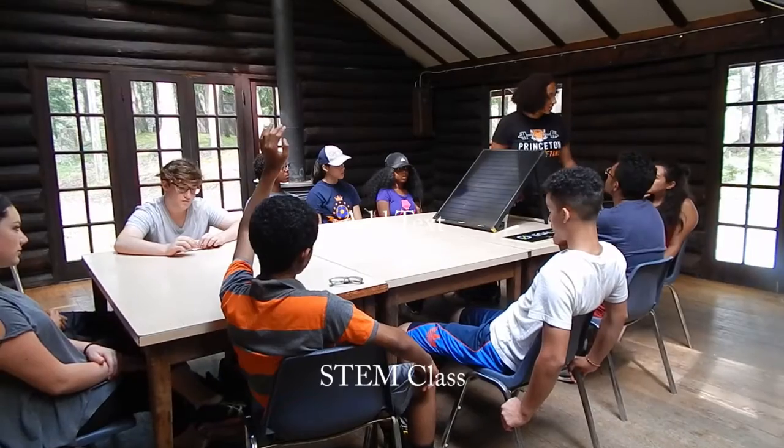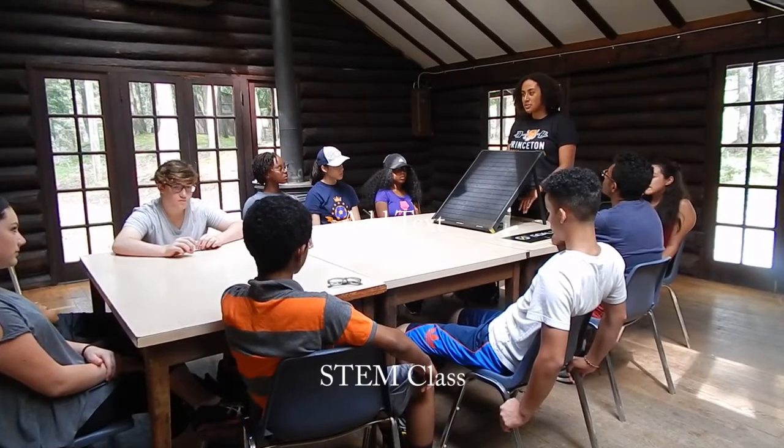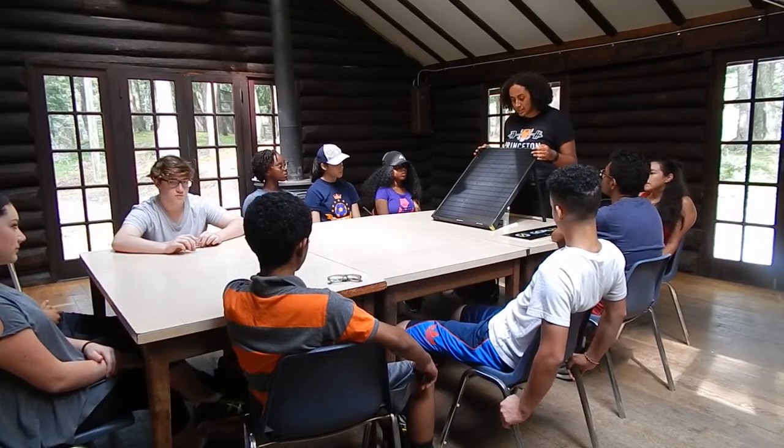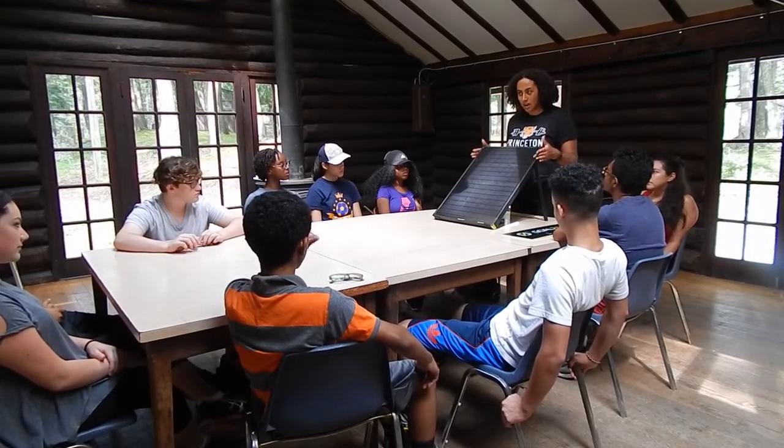This is a 50 watt panel. Does anyone know what watts measure? Watts measure power, which is joules per second, or energy per unit time. So this is 50 watts.